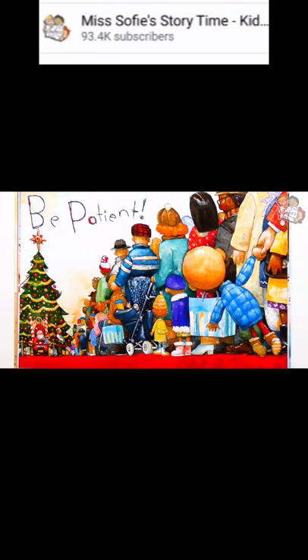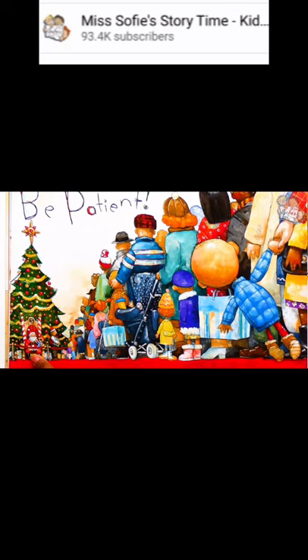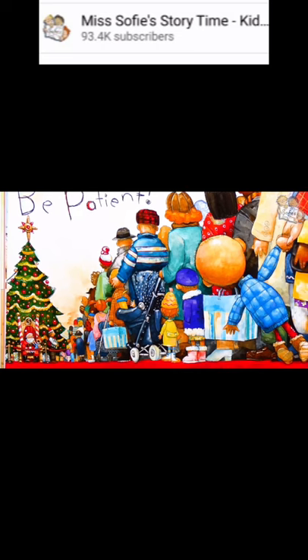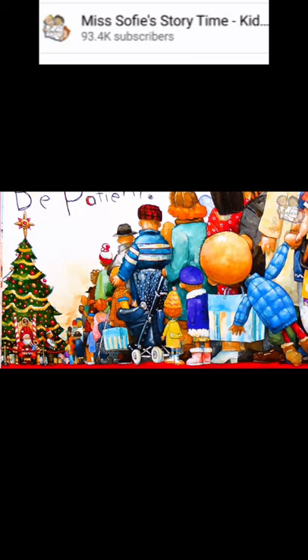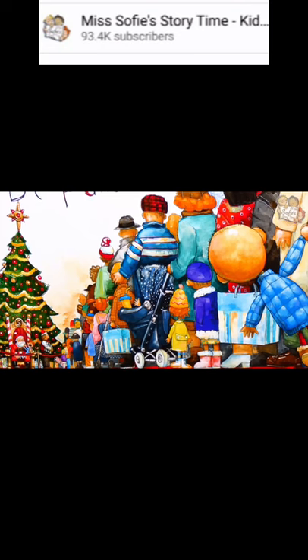Be patient. There is a long line to see Santa. Sometimes it can take hours before you get to tell Santa what you want for Christmas. Maybe David could count how many ornaments are on the big Christmas tree while he's waiting.